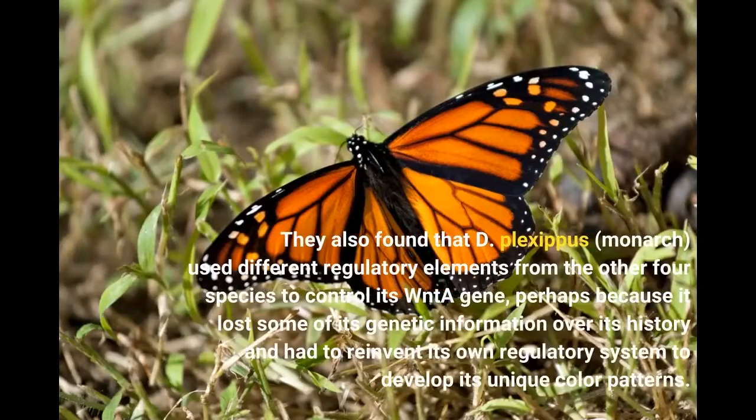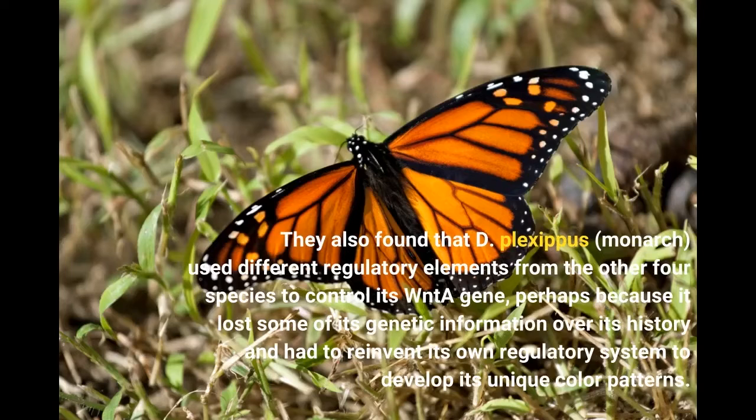They also found that Danaus plexippus, the monarch, used different regulatory elements from the other four species to control its WntA gene, perhaps because it lost some of its genetic information over its history and had to reinvent its own regulatory system to develop its unique color patterns.